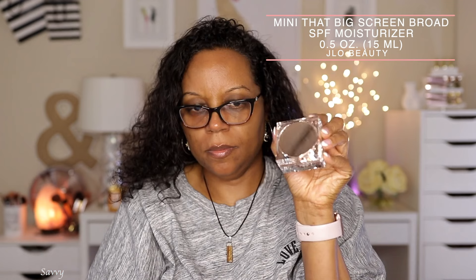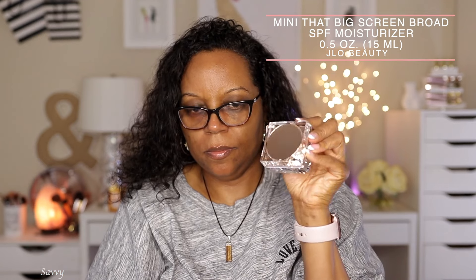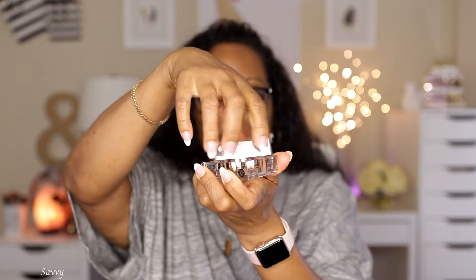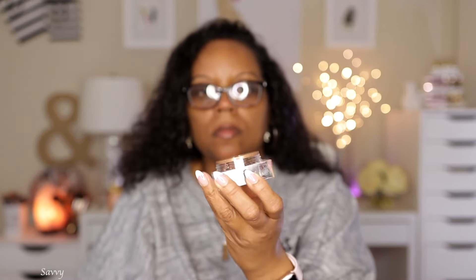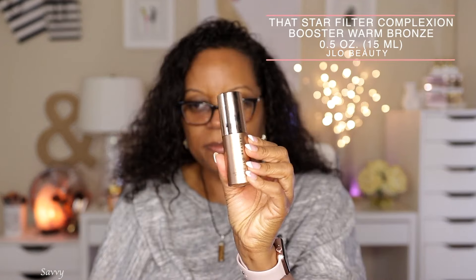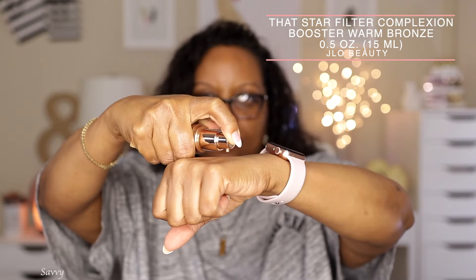This is the mini Big Screen Broad SPF 30 Moisturizer, also 0.5 ounces or 15 mils. This ultra-light whipped sunscreen protects from UVA and UVB rays, plus fights street pollutants, free radicals, and blue light damage. It's boosted by licorice root, a natural soother with a brightening effect, and a curated blend of hyaluronic acid, glycerin, and natural sugars for a smoother, dewier, glowier complexion.